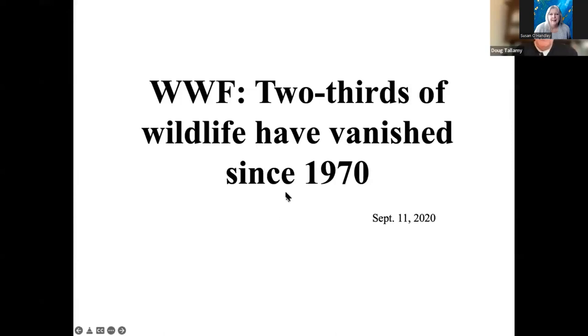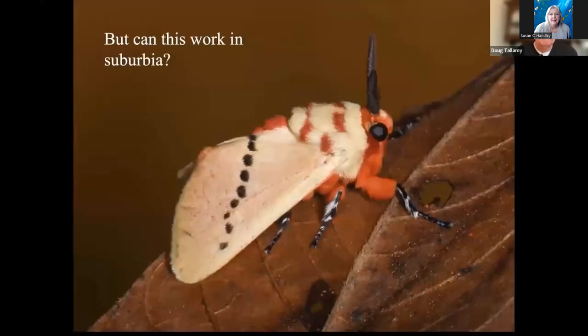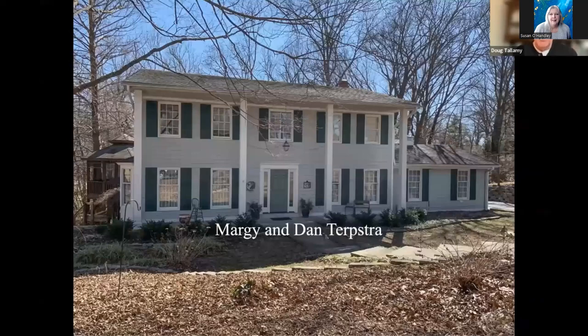These are scary headlines. It really makes it seem hopeless. It's not hopeless — we can turn this around. By 'we,' I mean all of us, if we simply start planting the right plants — and we can start by doing it right at home. But I know what you're thinking: we've got 10 acres, and a lot of people don't have 10 acres. Will it work on smaller properties in suburbia? So let's go to Margie and Dan Terpster's house in Kirkwood, Missouri. They have 0.6 acres, in the middle of a development with big lawns all around.